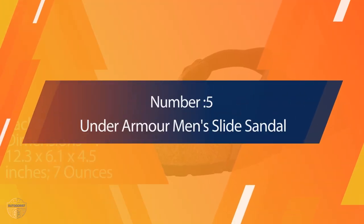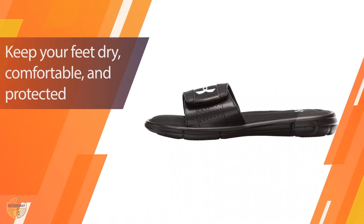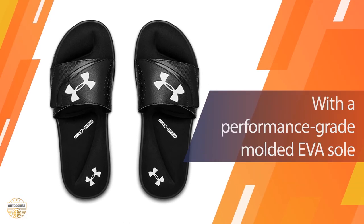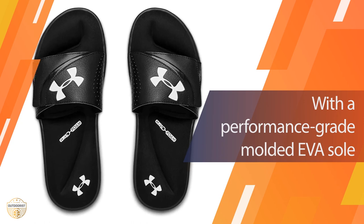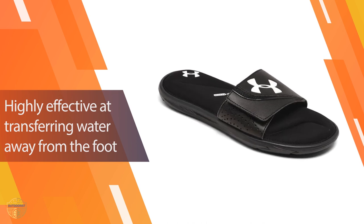Number five: Under Armour Men's Slide Sandal. The best footwear for your feet, no matter where you are, are slide sandals. They keep your feet dry, comfortable, and protected. With a performance-grade molded EVA sole, the shoes are designed to provide comfort and support at all times. These details make this shoe highly effective at transferring water away from the foot.